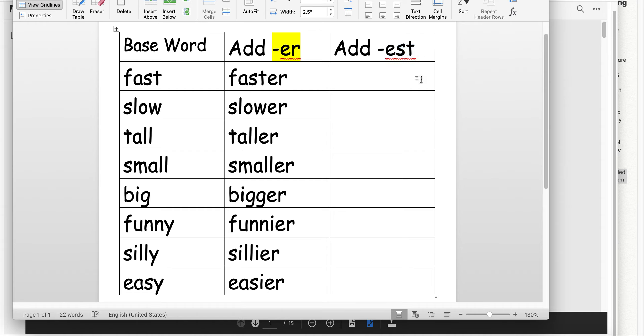This ending really shows most or all. So if we take our base word fast and add EST, we have fastest. For example, the cat is the fastest of all — meaning it is. Let's take slow. Slowest. The turtle is the slowest, which makes you think that nothing else is slower than the turtle. Think about that comparison.